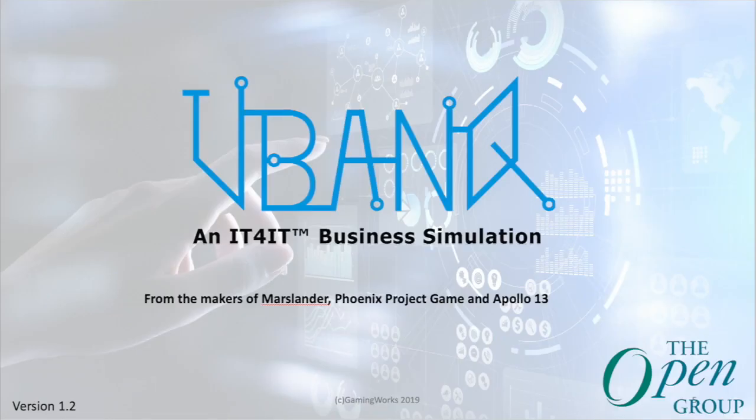That's why we created an IT4IT business simulation game. This game has been developed by Gaming Works, which is known for many other games like the Mars Lander, Phoenix Project, and Apollo 13. With this game, people get the experience of how to use IT4IT in their own digital transformation journey.